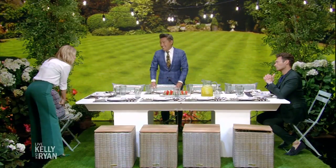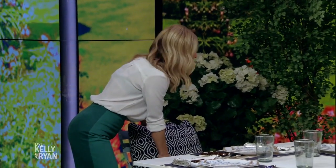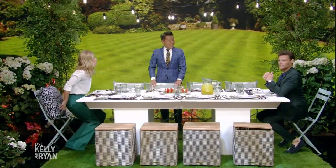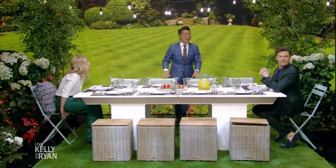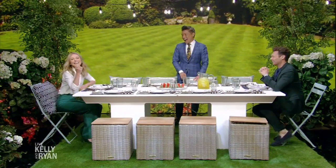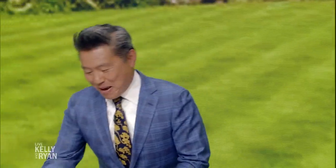Do these chairs seem familiar to you? These are the chairs I have in my house. I haven't been over in two years! Before two years ago, do you remember? I think you guys need a ping-pong rematch.